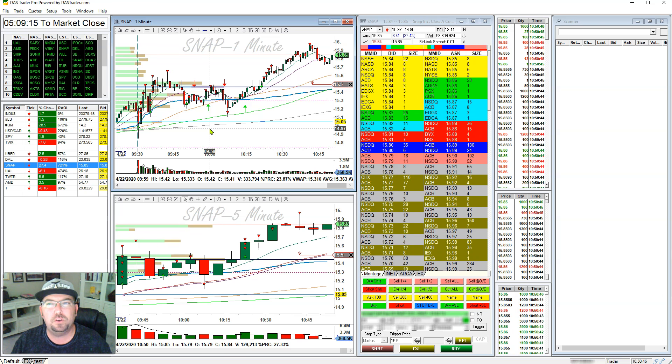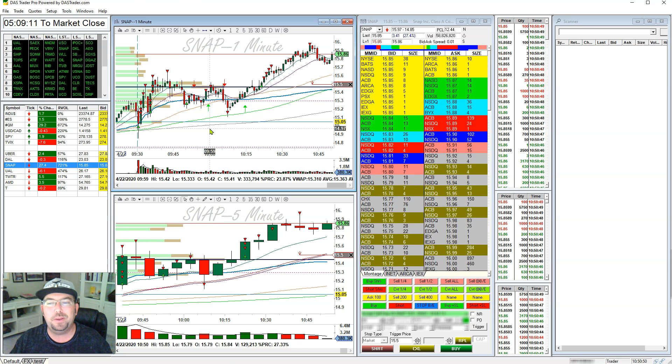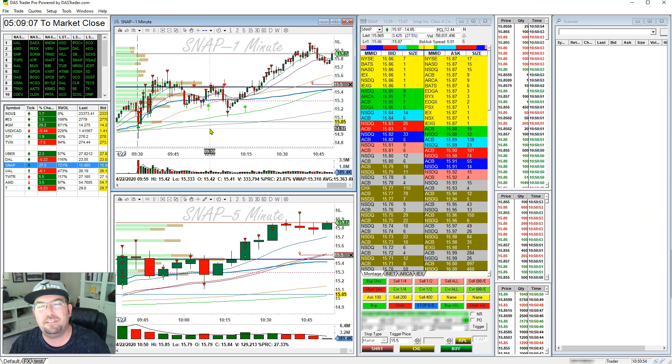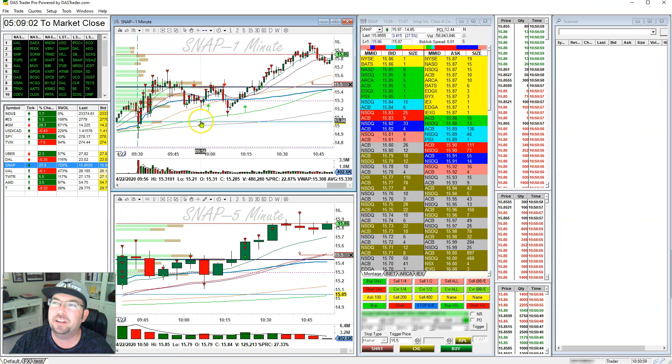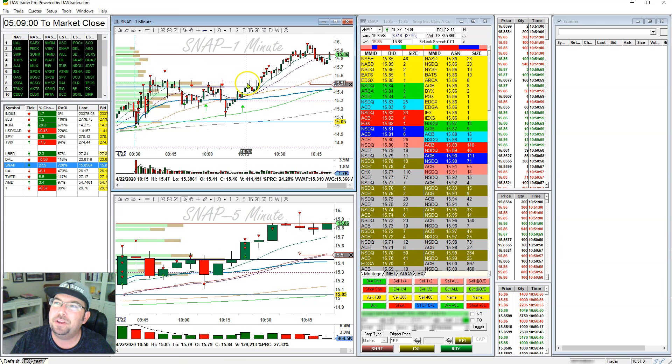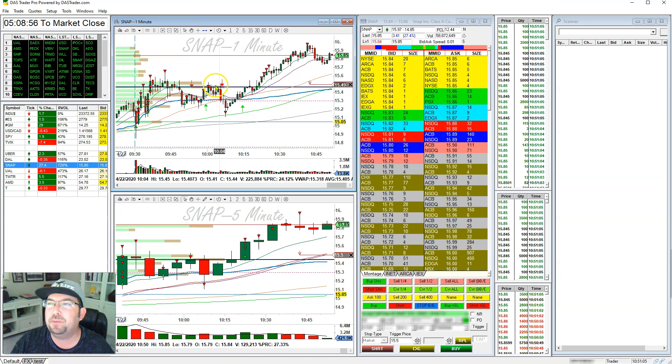Rather, you just wait for those moments and go with them. We call it stock surfing — you're not going to make the wave do anything different than the wave is going to do. You're just going to get on a board and have a lot of fun with it. So once we came back up here, we started holding really nicely at this high volume area with my POC.